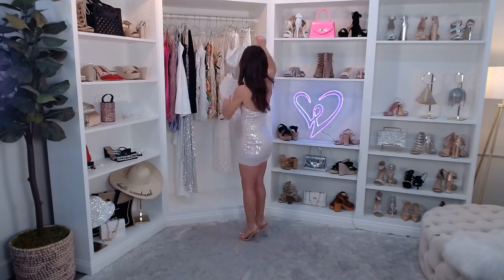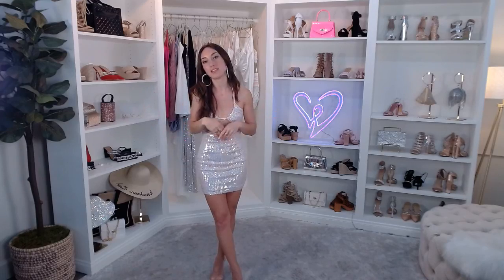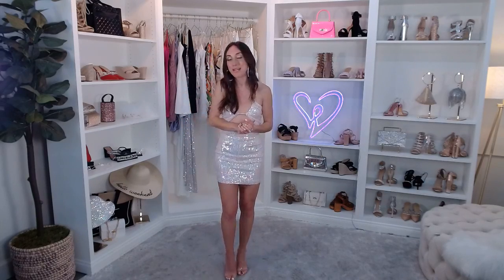Thank you guys so much for joining us today — I had a blast! Everything we covered today is shoppable via our Facebook page at facebook.com/windsorstore. Go to the live section, you'll see me there anytime — the video lives forever so definitely tag your friends so they can shop along with us. We ship nationally and internationally. Tag us on Instagram at @windsorstore, hashtag Windsor Live. We're live every Tuesday, Wednesday, and Thursday — new shows every single week. See you tomorrow!